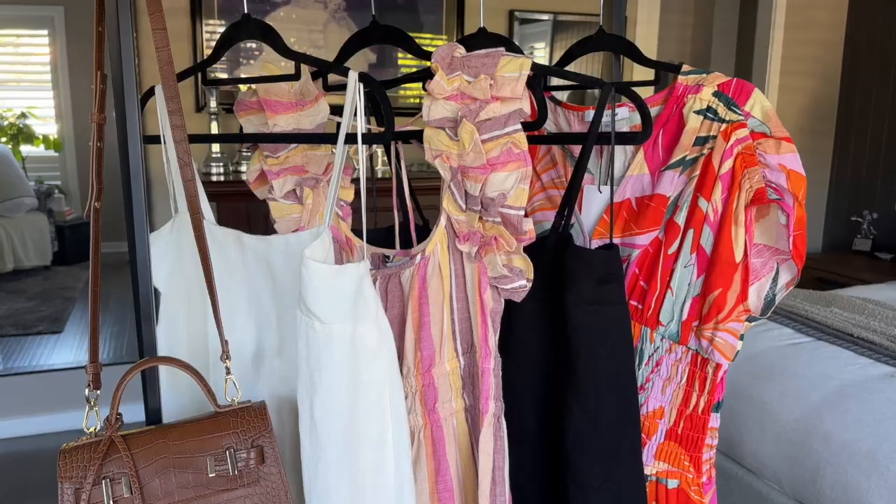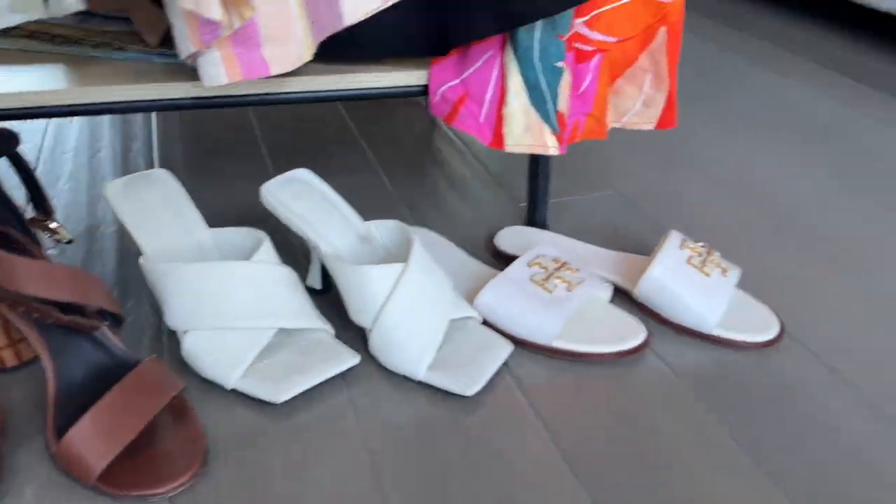Welcome back to a huge Target spring haul for the woman over 50. I was planning on getting some new clothes for Christmas and New Year's — something not too fancy but casual, that still looks like I've made a bit of an effort. They're both going to be held at home: Christmas Day at my house with family and friends, and New Year's Eve at a friend's house. I wanted to be comfortable but still look put together.